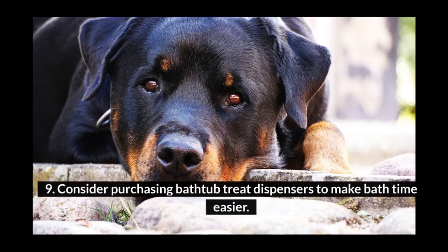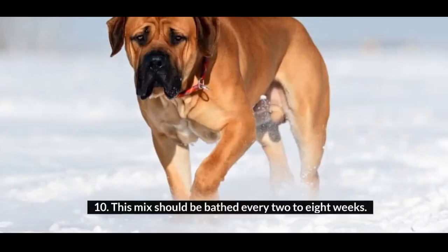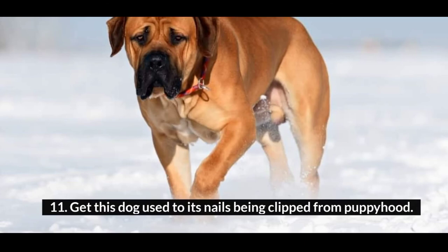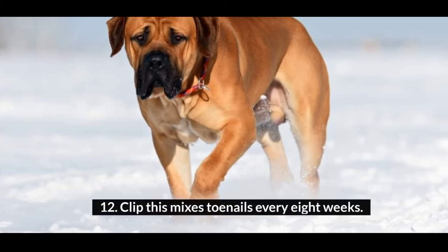9. Consider purchasing bathtub treat dispensers to make bath time easier. 10. This mix should be bathed every 2 to 8 weeks. 11. Get this dog used to its nails being clipped from puppyhood. 12. Clip this mix's toenails every 8 weeks.